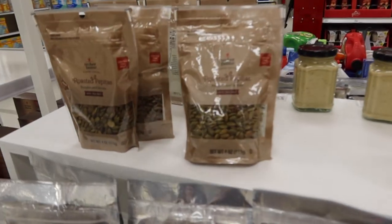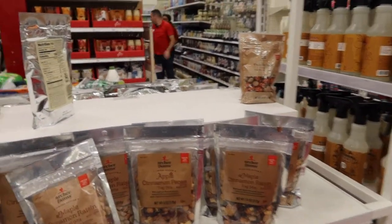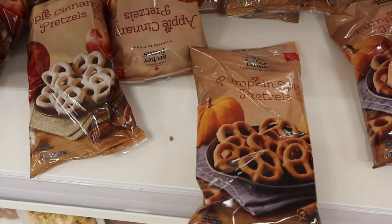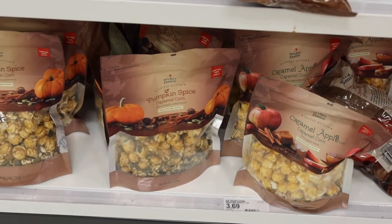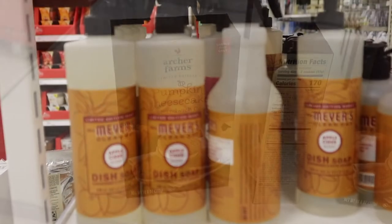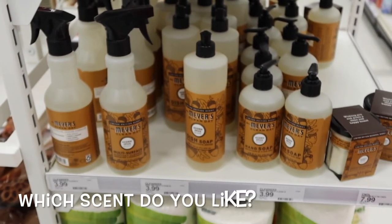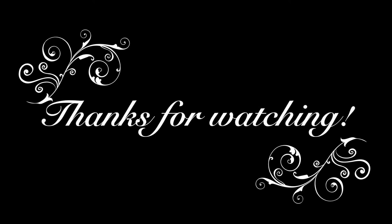I just happened to pass this stuff - they have pumpkin spice trail mix, apple cinnamon pecan trail mix, maple cinnamon raisin, pumpkin spice almonds, apple cinnamon pretzels, pumpkin spice pretzels, pumpkin spice caramel corn, caramel apple caramel corn, and pumpkin cheesecake. They have new Mrs. Meyer's scents here - apple cider, which I want to try, and acorn spice. Up here they have mum scent too.